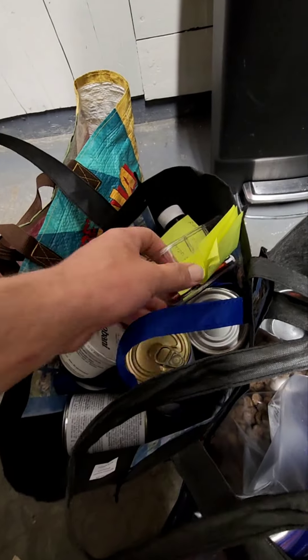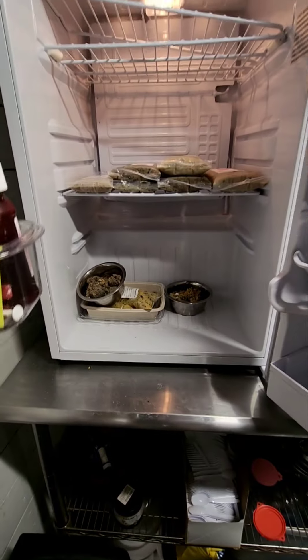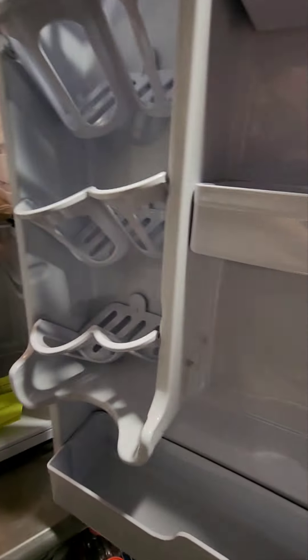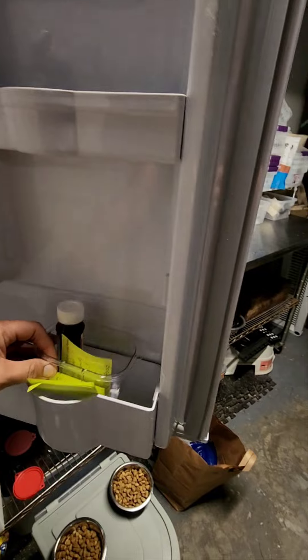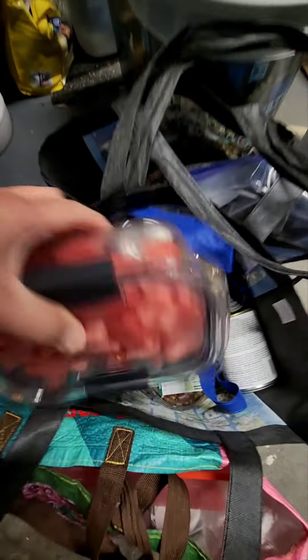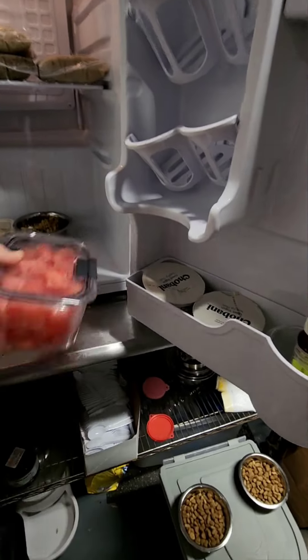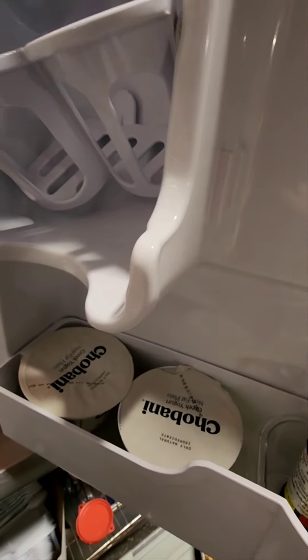Let's see what we have here. We have some medicine that requires refrigeration. We have some food prepped for everyone — we'll go ahead and put this here. He also has some yogurt for his tummy, so let's put that in there. We also have some watermelon — I'll go ahead and slide that right in there.